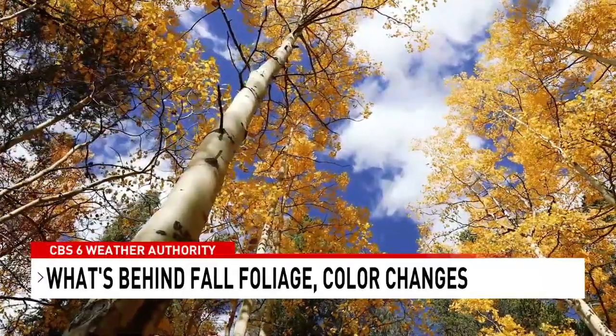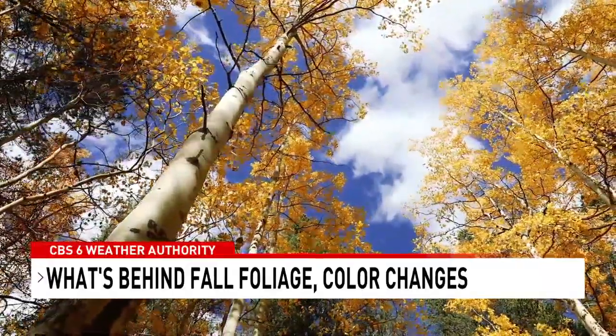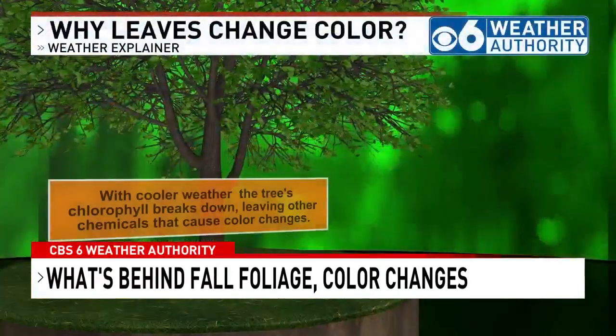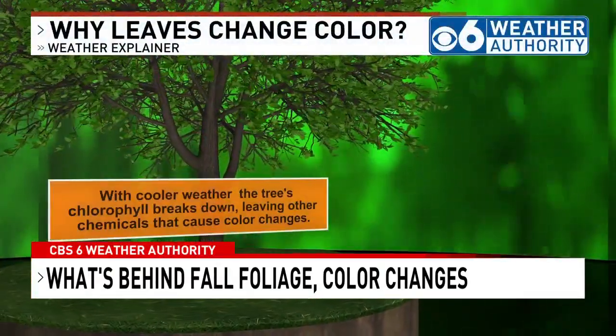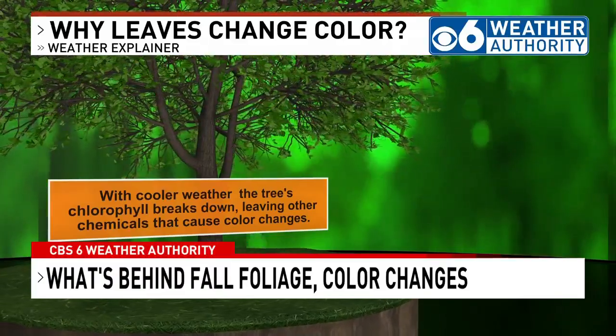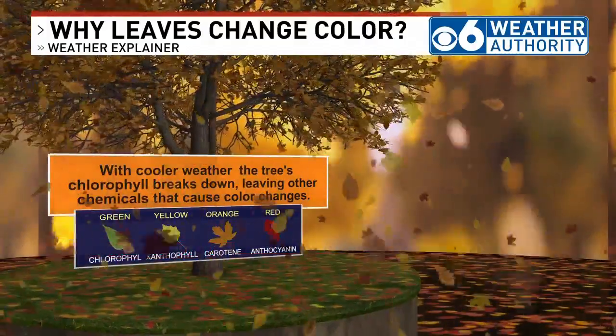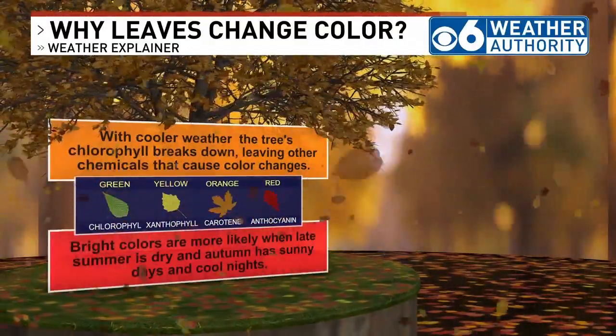Diminishing daylight and cooler temperatures of the fall trigger the process, and the trees begin to store nutrients for the winter. All of the chlorophyll produced during the summer, which gives the leaves their green color, is broken down. The result is brighter pigments and colors on leaves, which were still present but masked during the warm season.